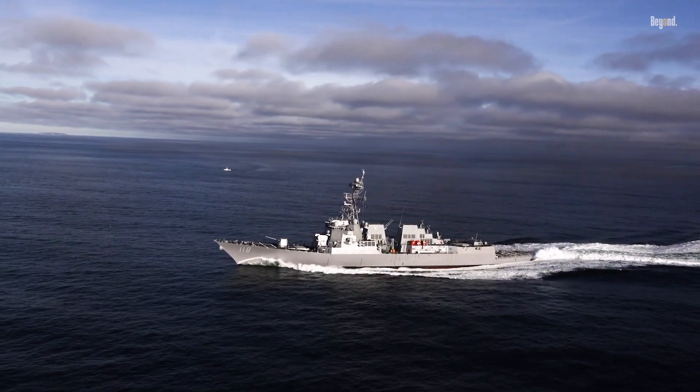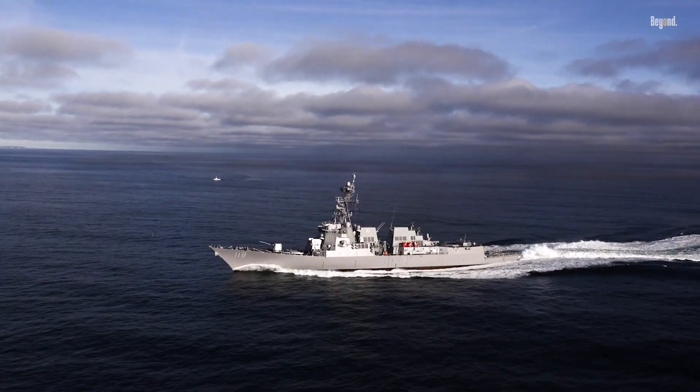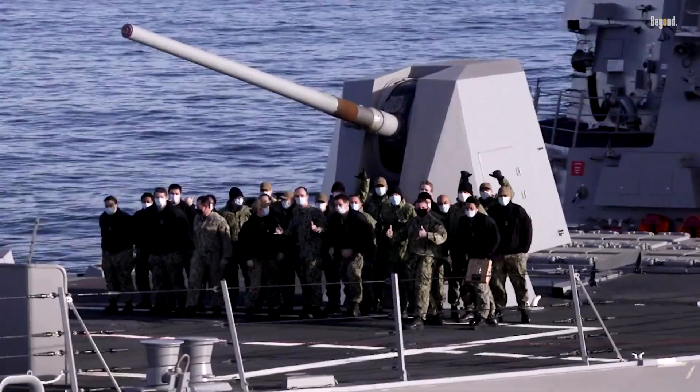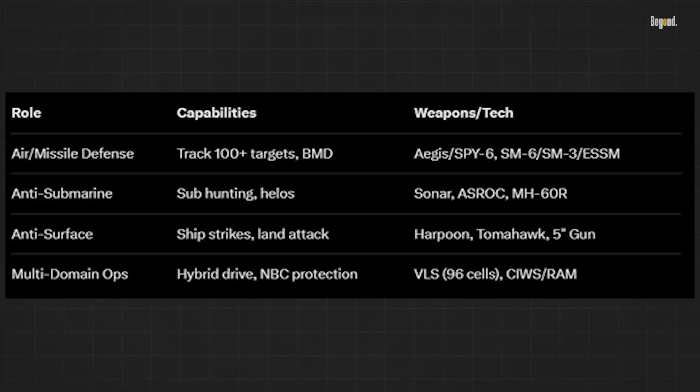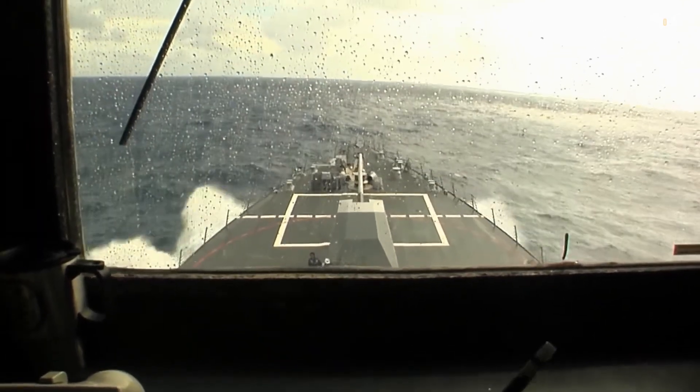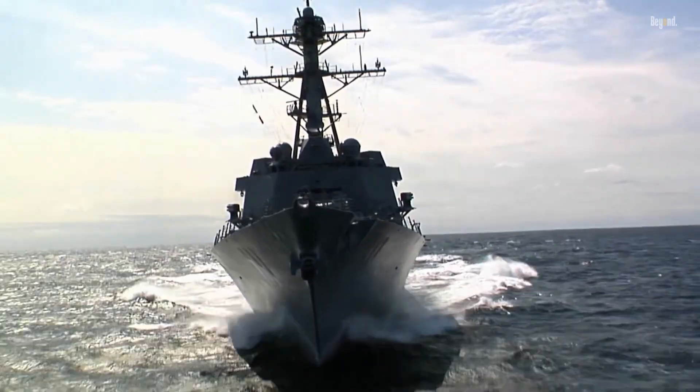They're not just destroyers — they're fleet quarterbacks, projecting power from the South China Sea to the Persian Gulf. See this table: Arleigh Burkes juggle roles like no other, with 30-plus knots speed and 300-strong crews sustaining ops worldwide.